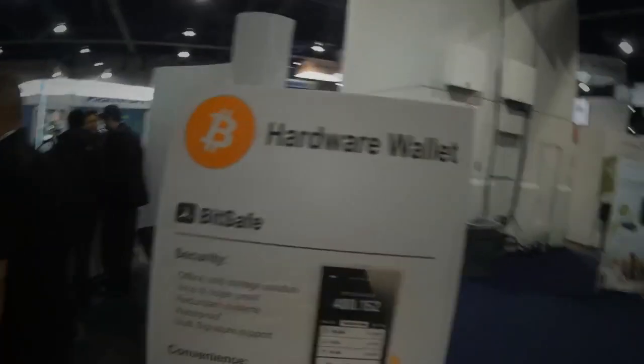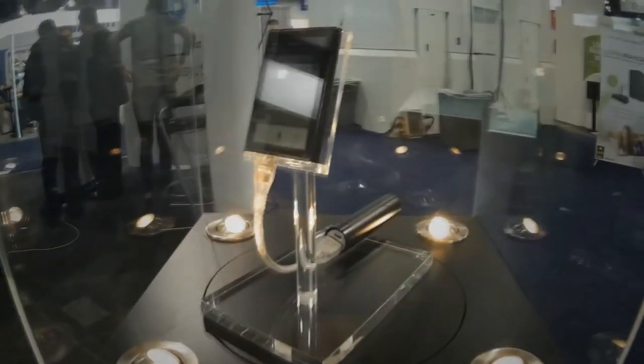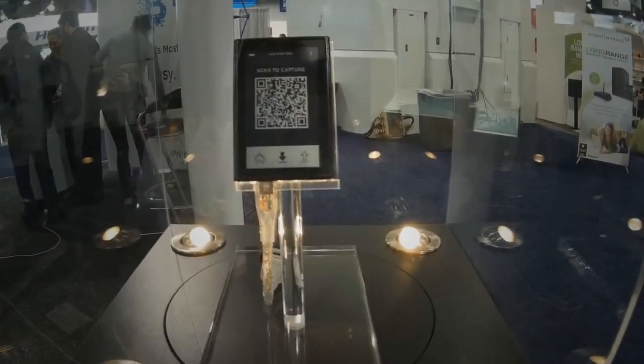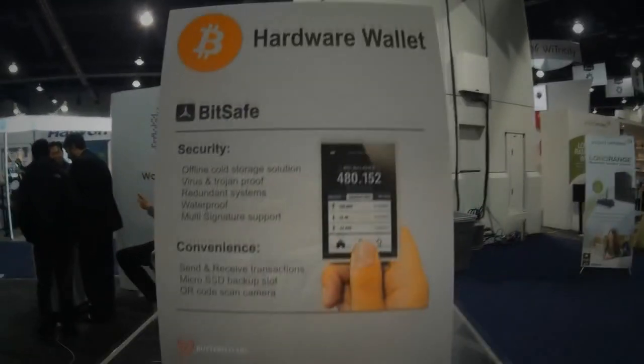Hey guys, so this is another video about Bitcoin hardware at CS2014. Today we'll be looking at a Bitcoin hardware wallet. This revolutionary device might change how you think about Bitcoins. This pocket-sized device can store, send, and receive Bitcoins. It also has many security and convenience benefits.